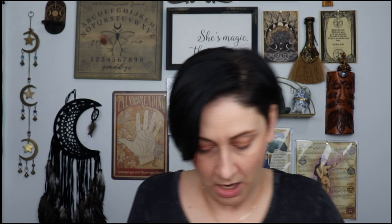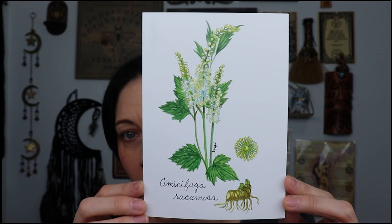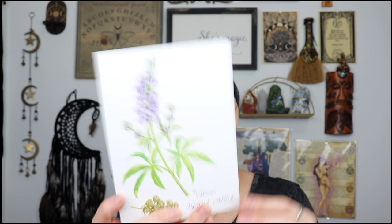We always get little art prints, and I believe that the owner of the box is the one who paints these. So we've got this herby herb — I'm not even going to try to pronounce the Latin names — and then this one and this one. Very nice to put in your herbal grimoire. They are five by seven botanical illustrations by Virgie. The three artworks are shrink-wrapped together.